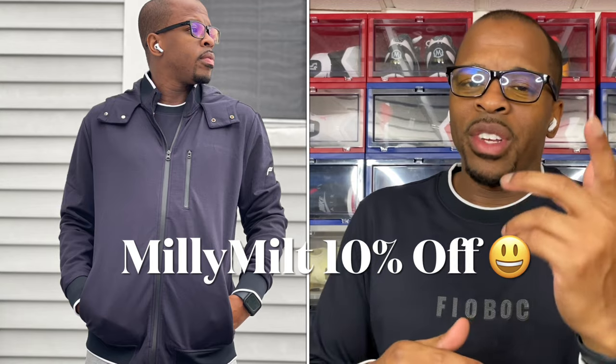It's your boy Milton Nemeson and Firebox teaming up because we'd like to give you guys 10% off any Firebox merchandise. All you have to do is click the link in the description below and use code Millie Milk and you're on your way.